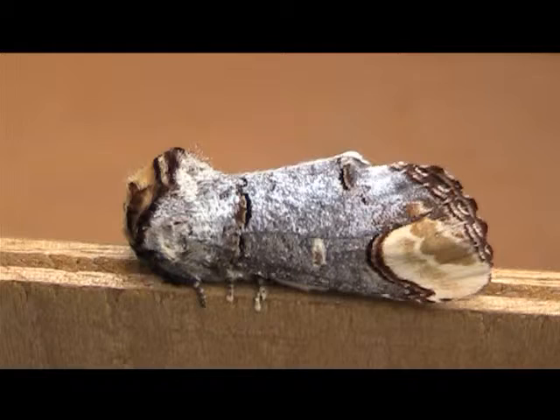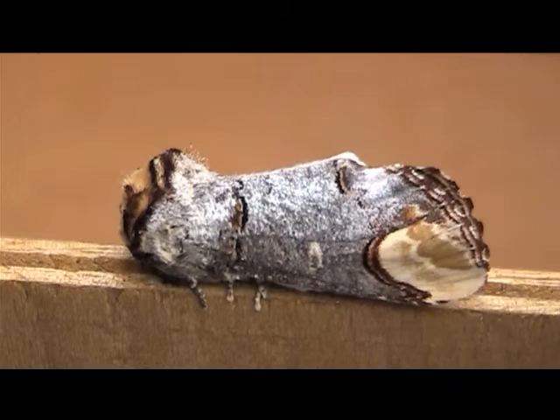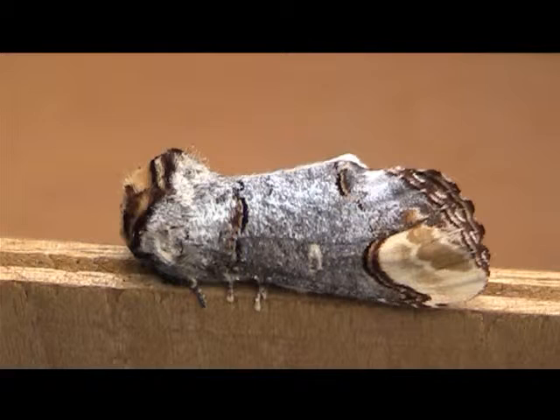Oh whoops! A twig must have fallen into our moth trap last night — it was quite windy and rainy. Or is it a twig? Maybe it's a moth? It is quite flexible and soft. It's a moth! More specifically, a buff-tip moth. I wasn't thinking that we were going to catch this moth, and it's quite late into its flight season. But isn't it such well camouflaged? It looks exactly like a twig. It's even fooled some people in the past. Not me.